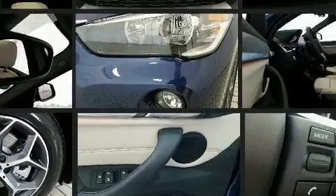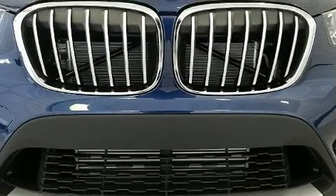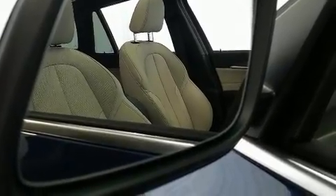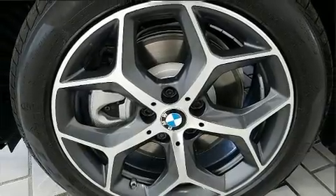BMW ensures the safety and security of its passengers with equipment such as dual front impact airbags with occupant sensing, front and side impact airbags, brake assist, ignition disabling, an emergency communication system, and four-wheel disc brakes with ABS.